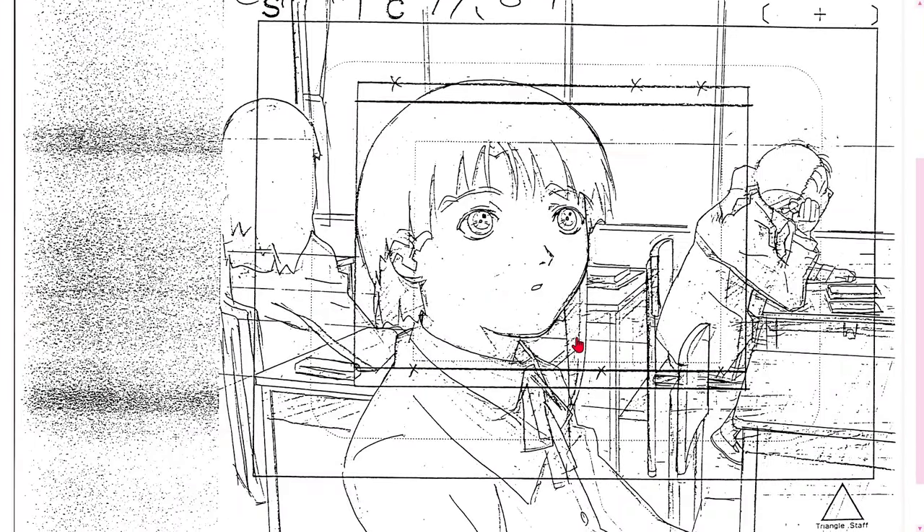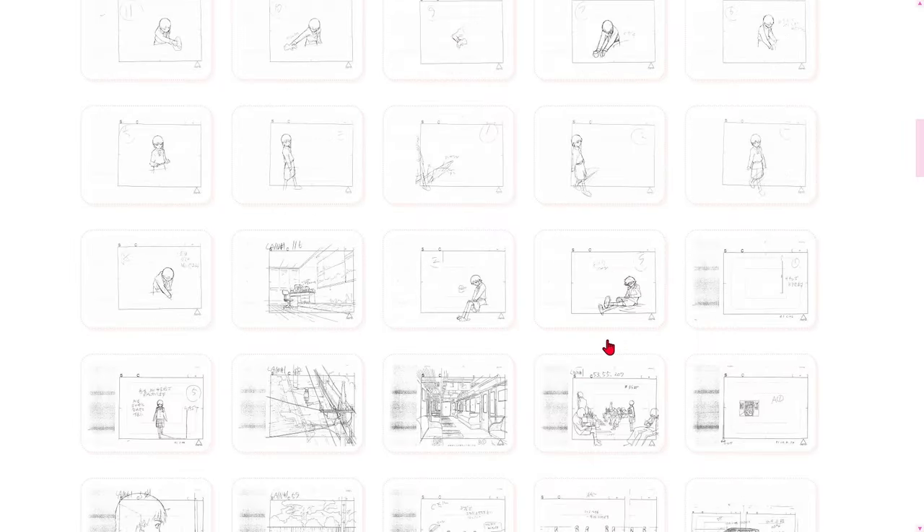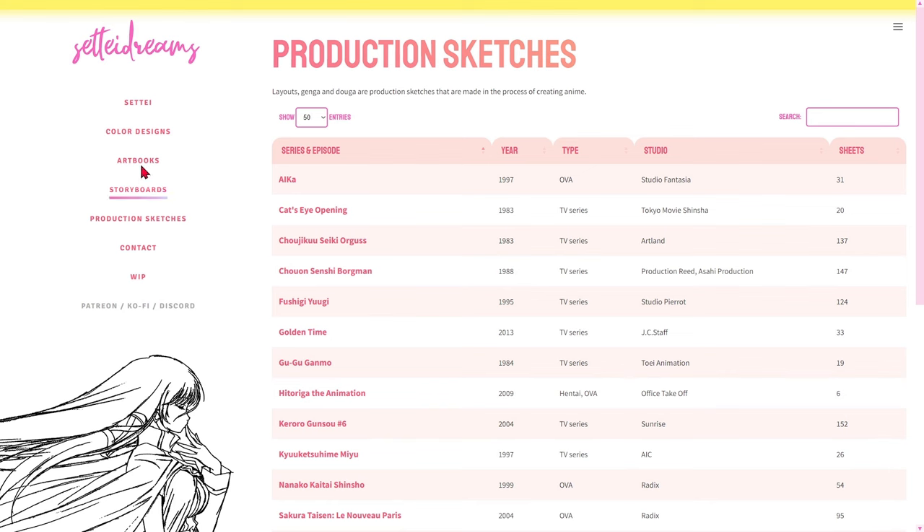Like storyboards, production sketches offer a unique perspective on visual evolution. From early sketches to refined versions, users can witness how characters and scenes transform throughout the production process, becoming true animated works of art. Often, the sketches are accompanied by revealing notes from the artists and designers, offering insights into the thinking behind specific choices, challenges faced during the creative process, and even fun facts about the design of key elements. In addition to characters, the production sketches category also explores concept art and set designs — users can dive into the sketches that gave rise to fantastic worlds, futuristic cities, and stunning landscapes that enrich the context of the animations.